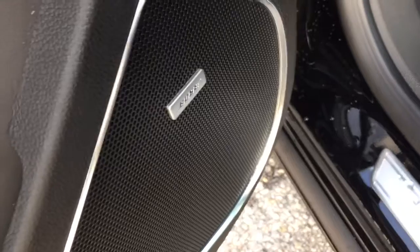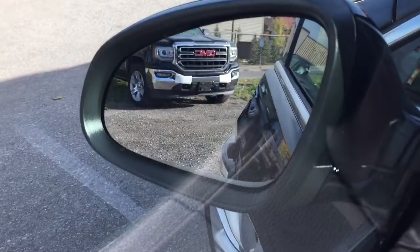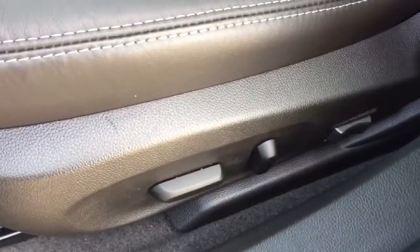Once inside, you're going to see you've got a Bose Premium Audio System already installed. This nice wood grain trim can be found throughout the vehicle. Power windows, power locks, and power mirrors, and you have heated mirrors on both the driver and passenger side. You've got gorgeous all-leather upholstery, and an eight-way driver adjustable seat with lumbar support.